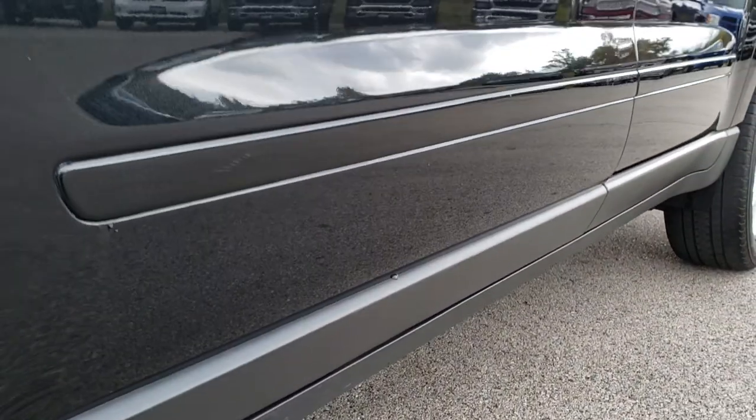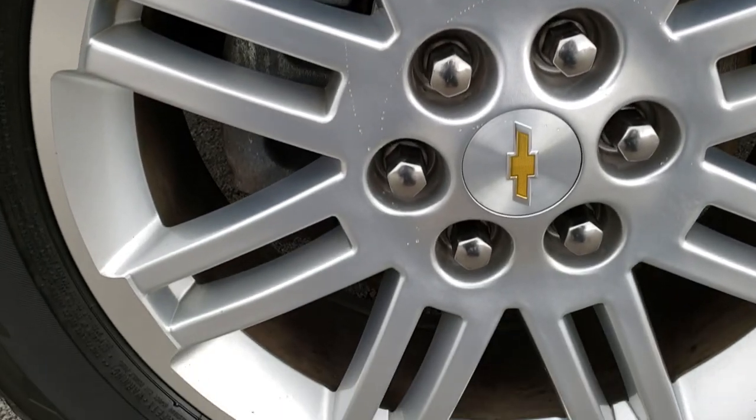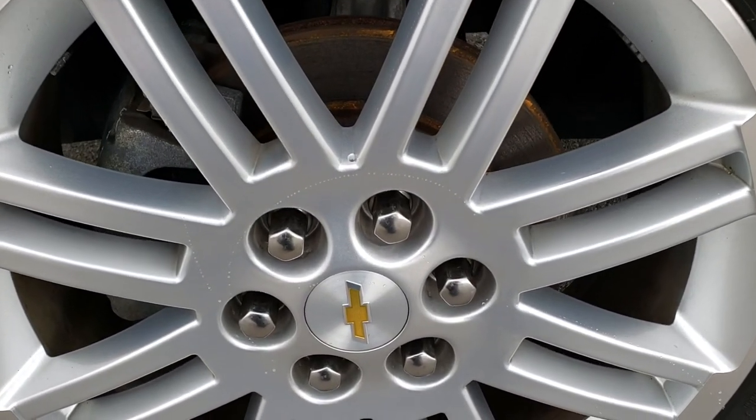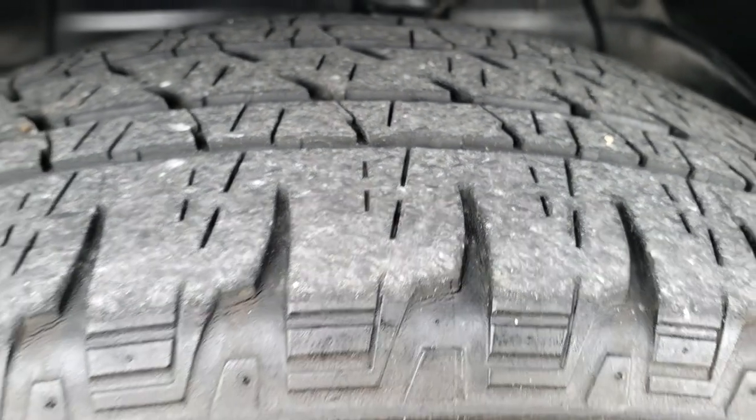You can see just how nice and clean that body is all the way down that side. It comes with the factory 20 inch painted alloy rims and it has Bridgestone Dueler HL 255/55 R20 tires, and they have right around half the tread left. Four wheel disc brakes on this vehicle.